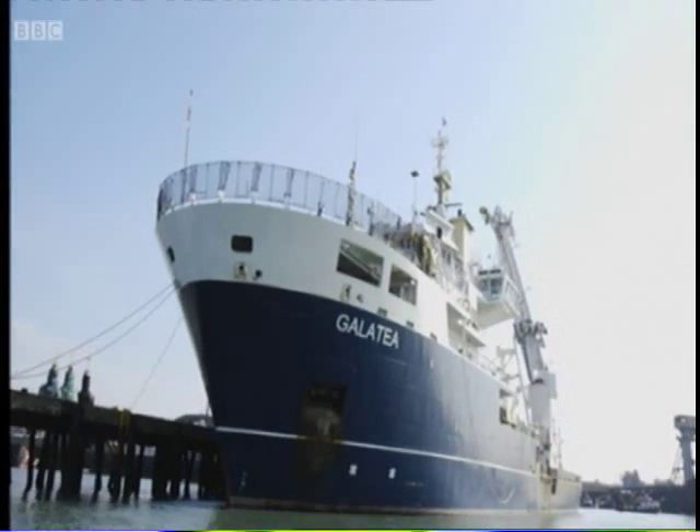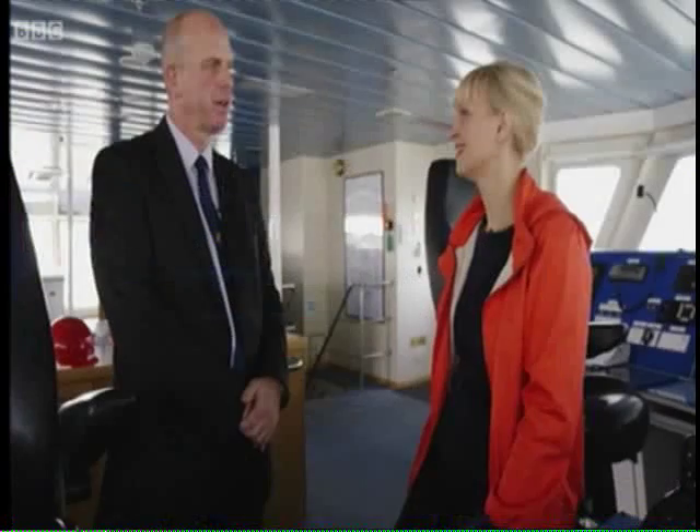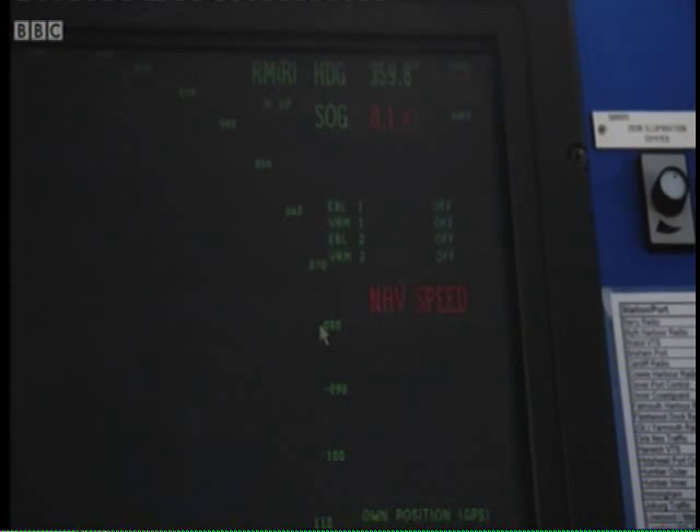You can imagine being a standing watch on this ship — it's the middle of the night, it's dark, it's foggy, you're on your own, you're in the English Channel, and this sort of thing happens. What do you do? You're in a real mess, basically.